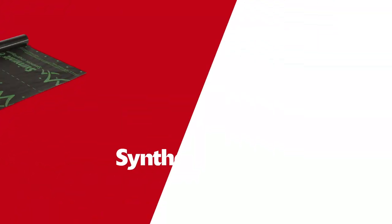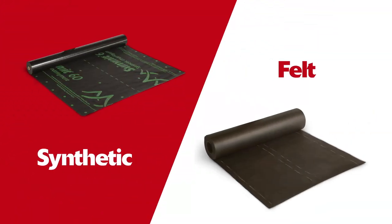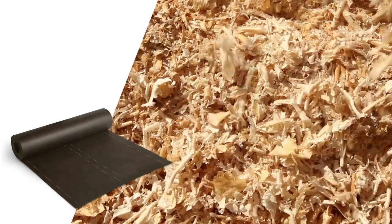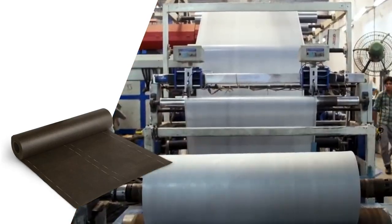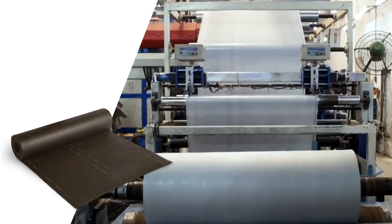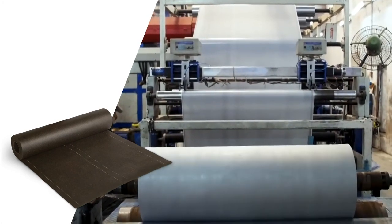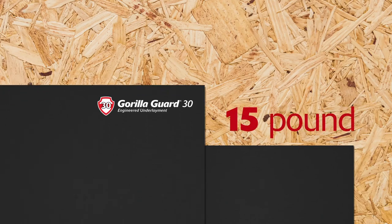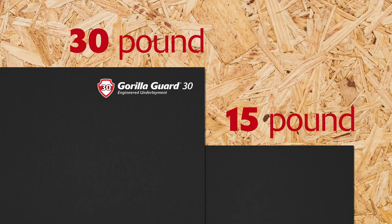The most common types of underlayment are synthetic and felt. Felt is typically made with organic material such as wood pulp, or synthetic material such as fiberglass, then coated with asphalt which repels water. It comes in two thickness levels: 15 pound and 30 pound. 30 pound felt protects better and has better UV resistance.